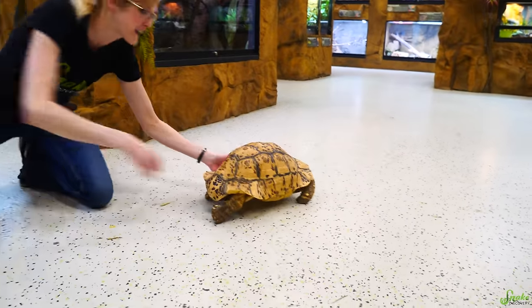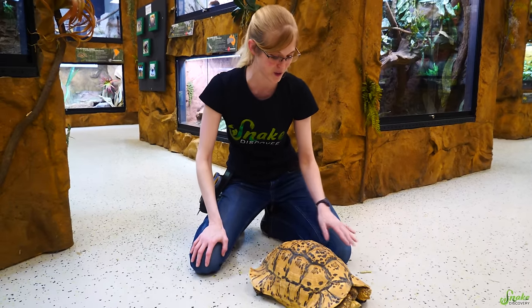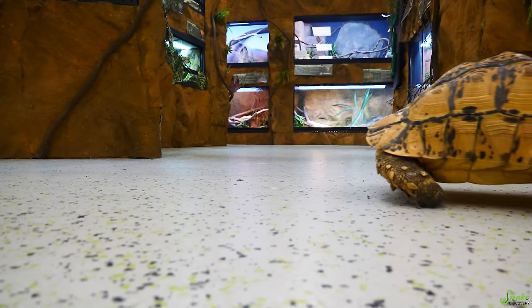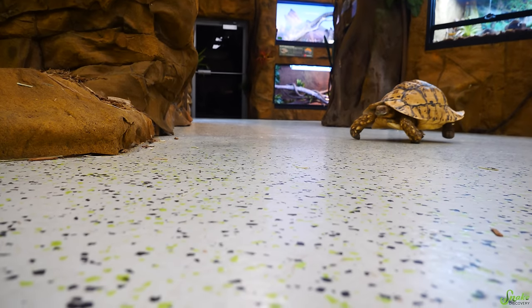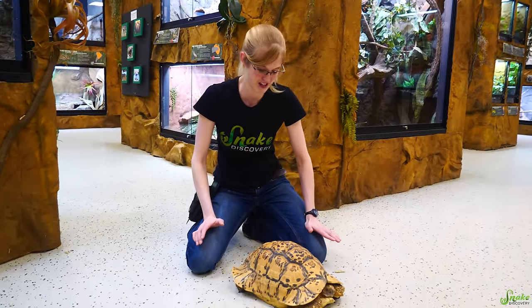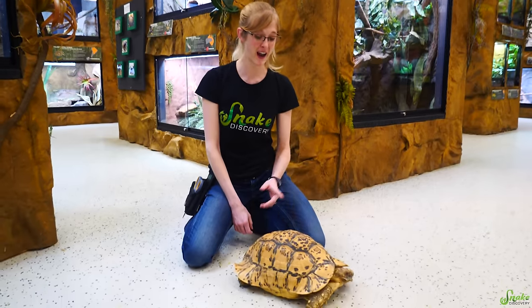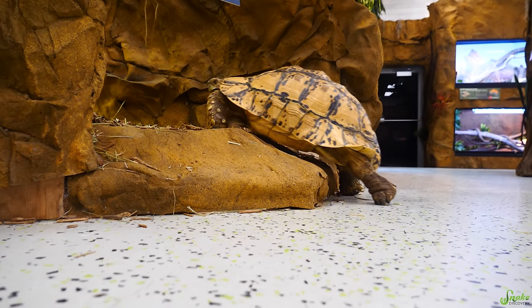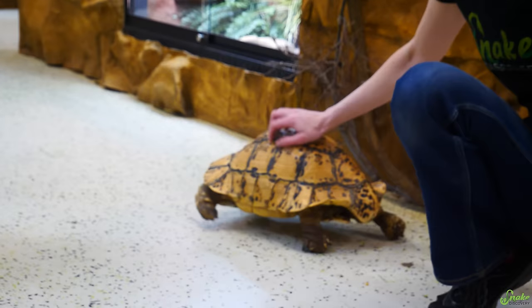This is Rafiki, a leopard tortoise. They're called that because of the spots all over their shell. He's a really pretty specimen. The fun fact is that in Africa, they graze on thistles — they like prickly plants. They also spend a lot of their time in aardvark and fox burrows in the wild. They have sensitive shells with lots of nerve endings, so you can scratch their shells and they'll wiggle against it — a lot of tortoises really like it.